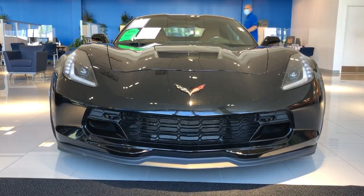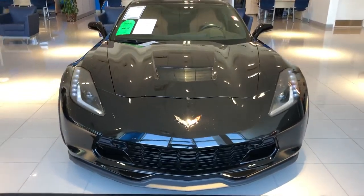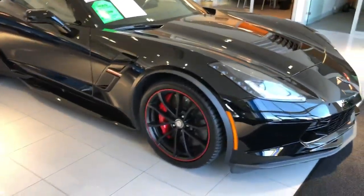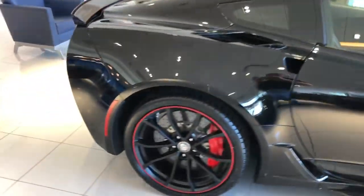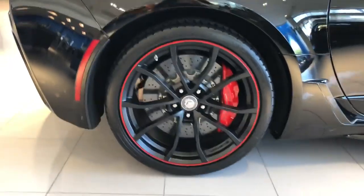Good afternoon Dennis, it's Harry from Bridgewater Chevrolet. This is the Grand Sport you inquired about. It's as close to new as a used car can be. As you can tell by the rotors, this is the Z07 package.